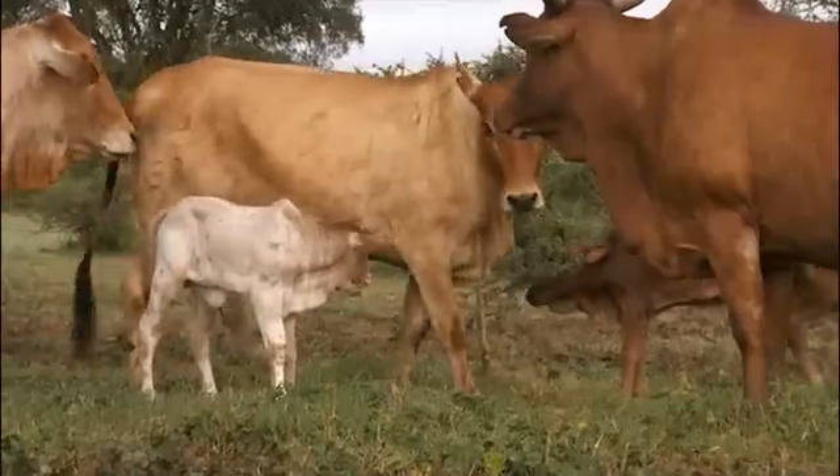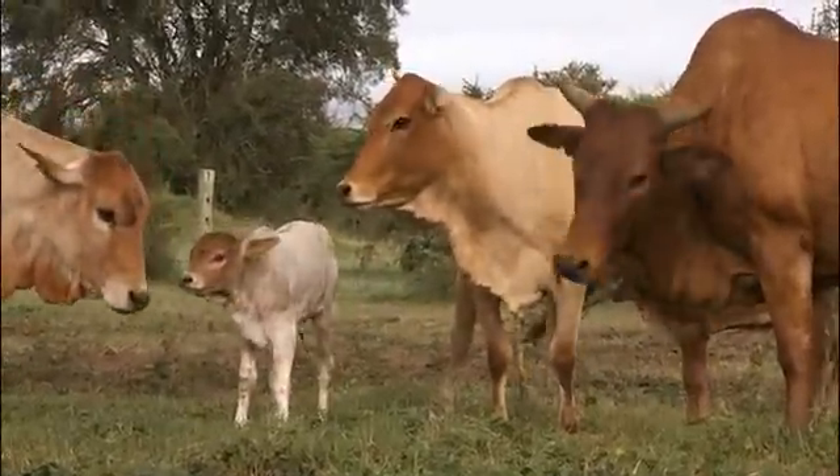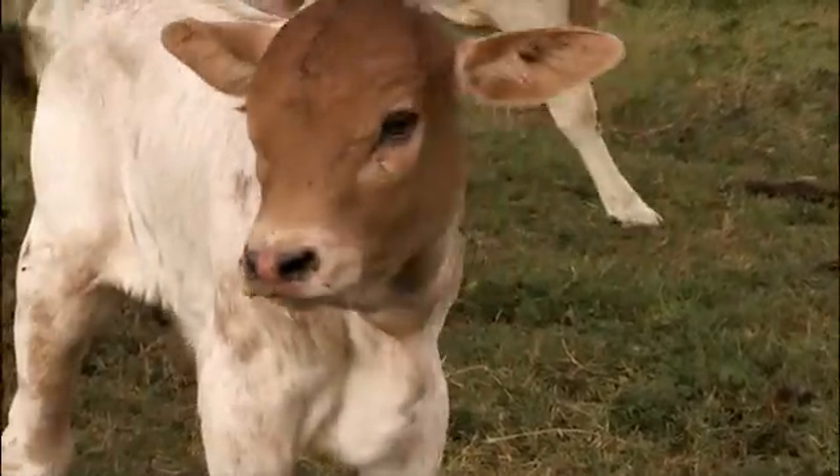During a normal cow cycle, she will normally have one egg fertilized, then wait nine months for her calf. With this technology, we can take about 30 eggs from a cow every two weeks and then use them to produce dozens of calves.